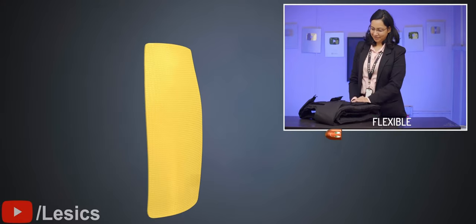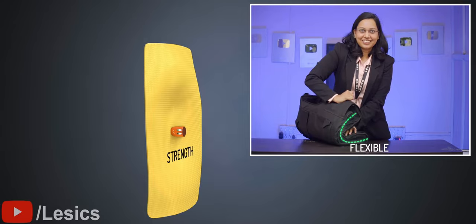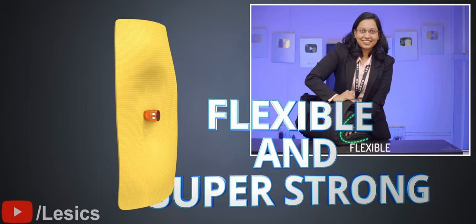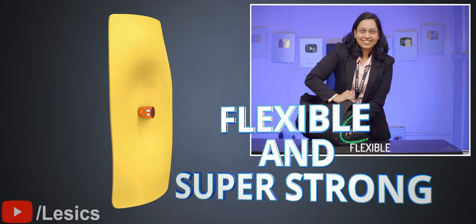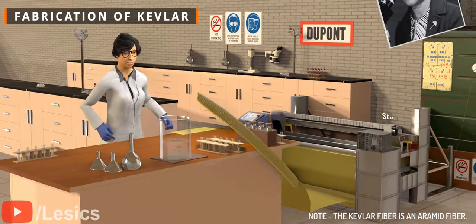How is such a flexible material like Kevlar able to provide superior strength? Strong materials are generally never flexible. This super-strong organic Kevlar material was developed by a woman, Stephanie Kwolek, in the DuPont Laboratory.